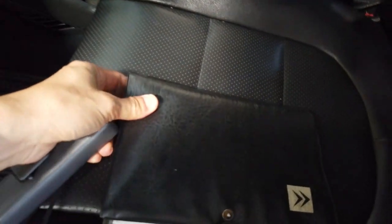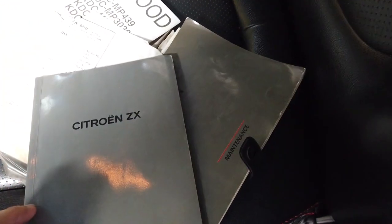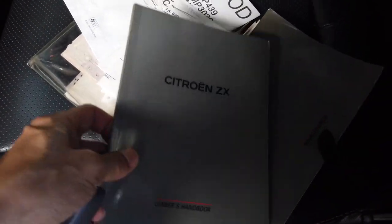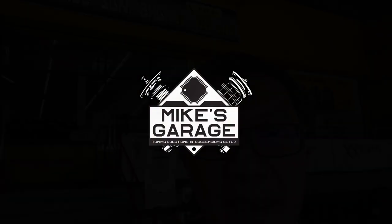Amazing thing is this car still has its original booklet — the driver's handbook. Unbelievable! Hi guys, Mike here, welcome back to my channel. I did something quite crazy today — I actually bought a car, and how did this happen? All thanks to Mr. Chris Wii.